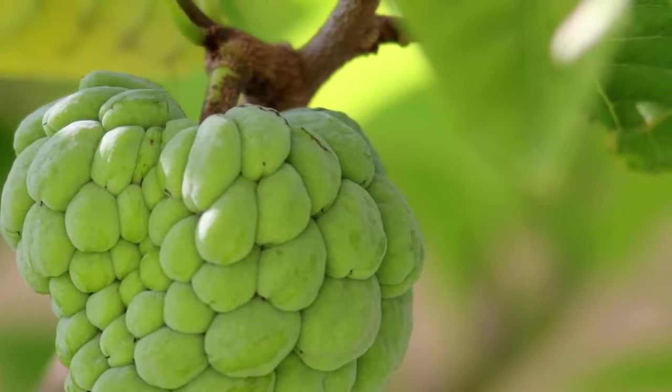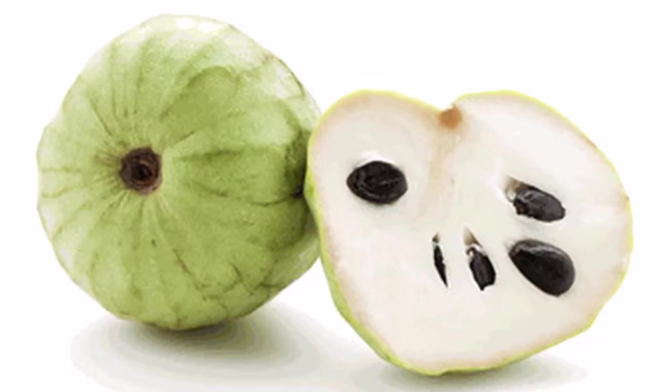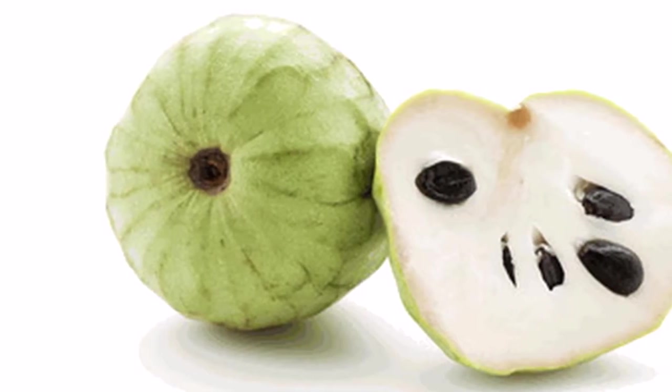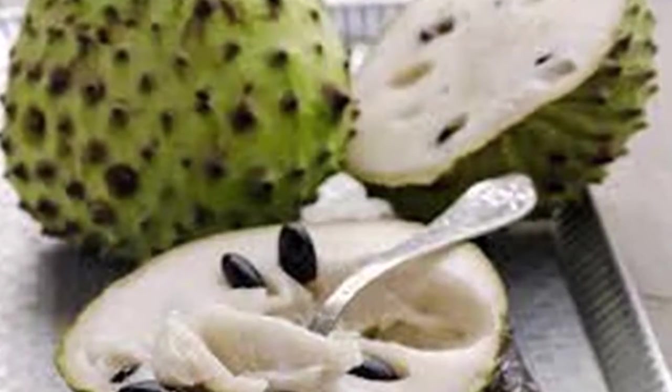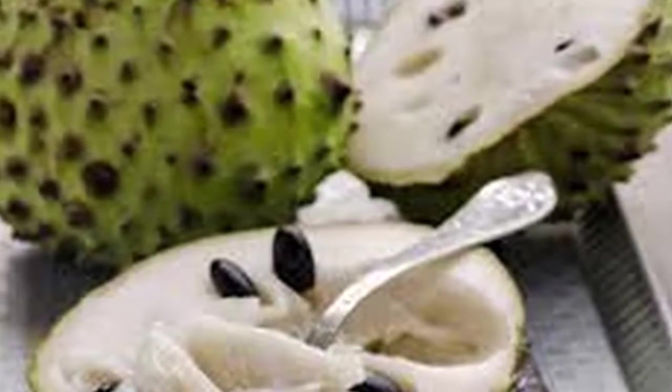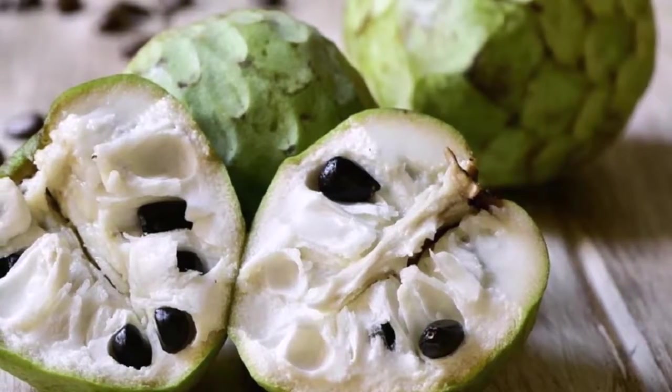Hair lice: dried cherimoya seeds can be ground into powder, mixed with water, and made into a paste. Apply this paste to the scalp, leave for 30 minutes, then wash off. This procedure can help to get rid of hair lice.